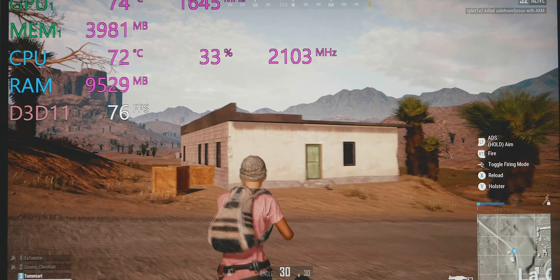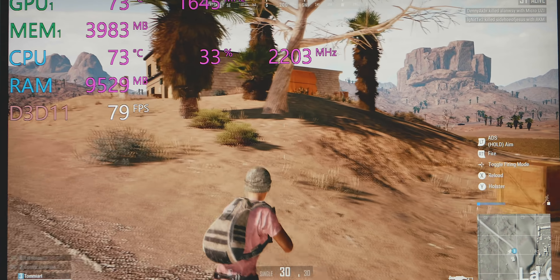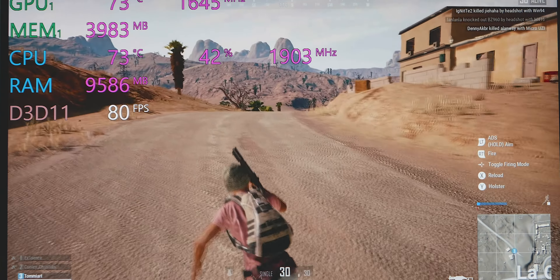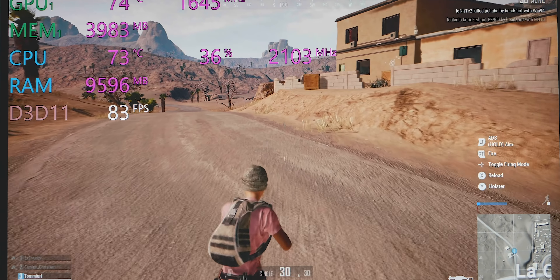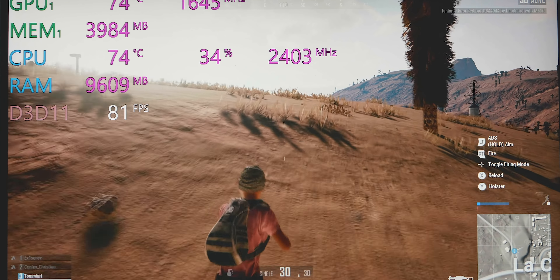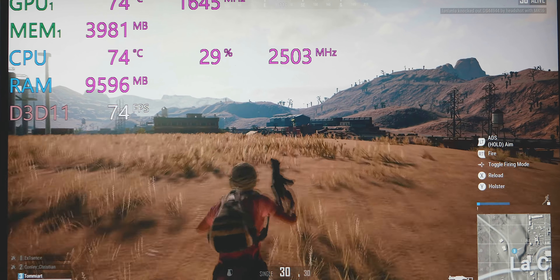If gaming is what you're going to do, do not buy this laptop. There are gaming laptops that are better at gaming. This can game — you'll be playing at 60 fps on medium-high settings, just like the last XPS 15 — but it does not compare to dedicated gaming laptops. Get an Alienware, a SCAR 3, a Zephyrus, or an Aero 15 if gaming is your number one priority.